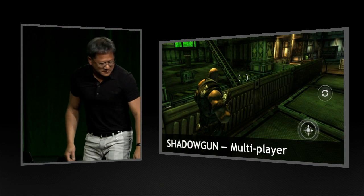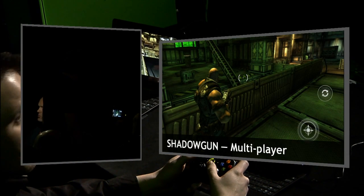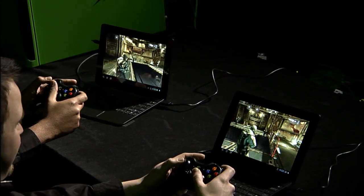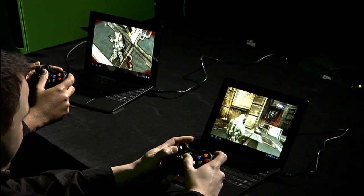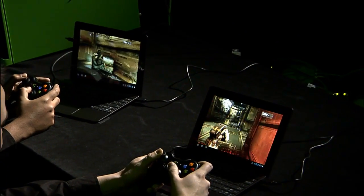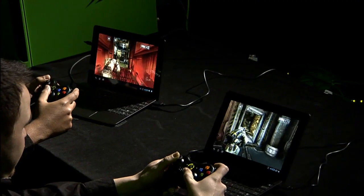I've got a couple of friends down here who are playing their games. Can you guys see this? HD gaming, 60 frames a second. These guys are all playing each other over the LAN. This brings a new way of enjoying video games on mobile devices.